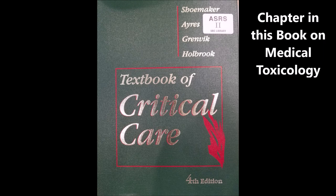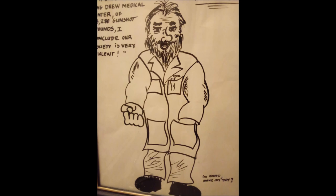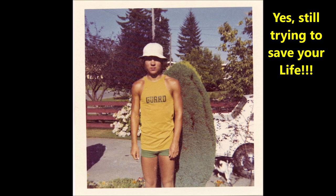Here's an old caricature of me from when I used to take care of a lot of patients with gunshot wounds. We also had a chapter in the textbook Critical Care Medicine on medical toxicology, plus another textbook: Management of Gunshot Wounds. Again, thank you for all of your kind support — I'm still trying to save your life.